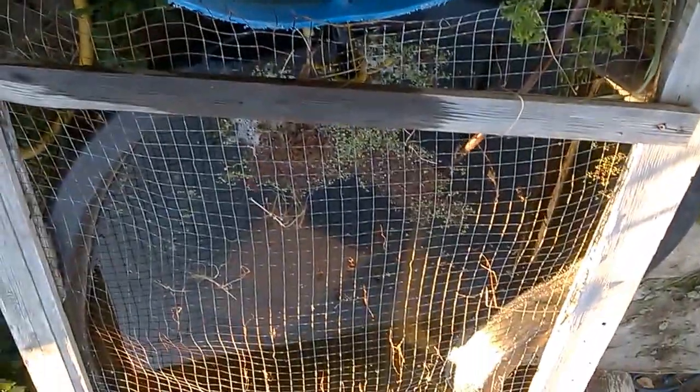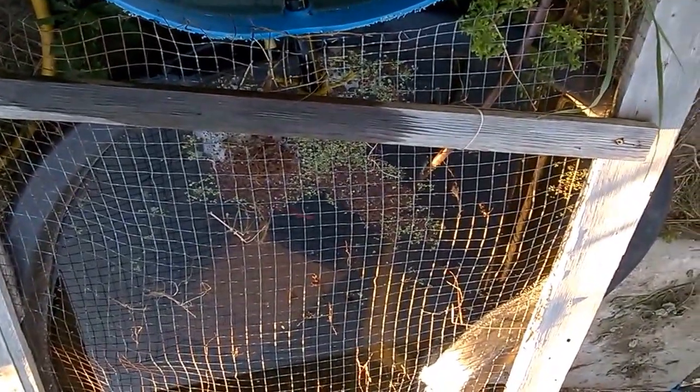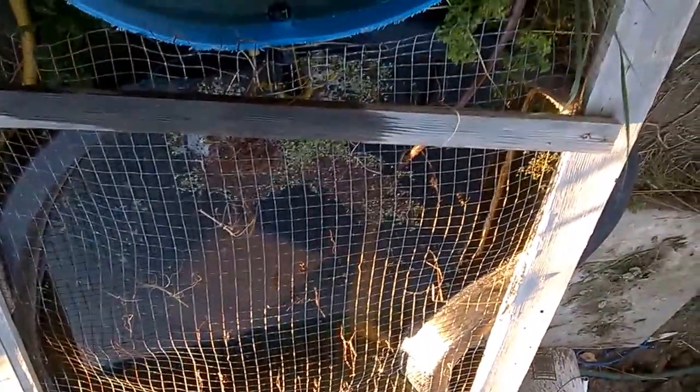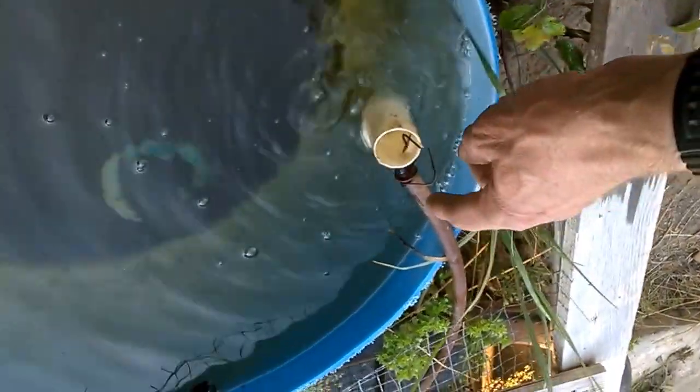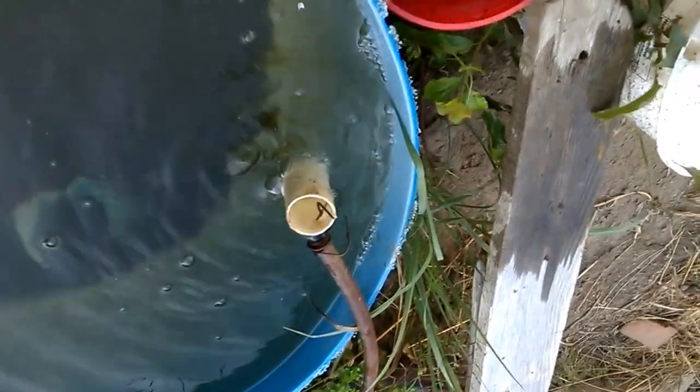My little goldfish are in a little pond here, and you can probably see one or two of them whipping around — there's five of them. The pond used to be typically a green colour with all the little algae in it, but now it's not green anymore, and I want to show you why.